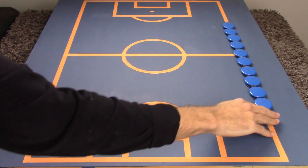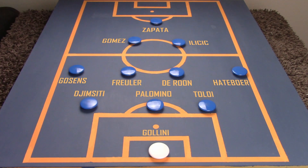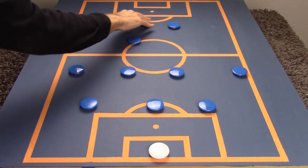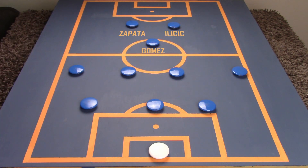Atalanta's preferred starting 11 would look like this, lining up in a 3-4-2-1. The front three would often rotate and the 3-4-2-1 could easily become a 3-4-1-2, usually with Gomez acting as the attacking midfielder and Ilicic and Zapata playing further up the pitch.